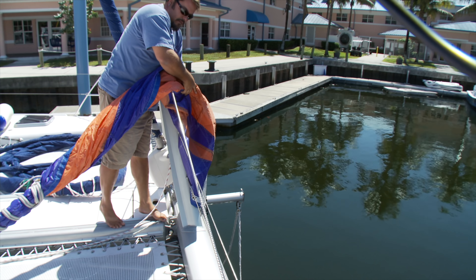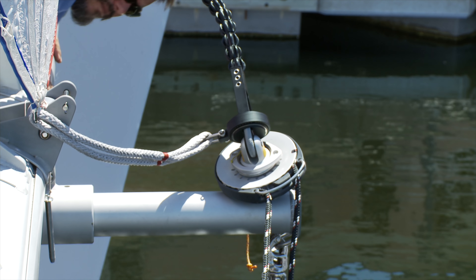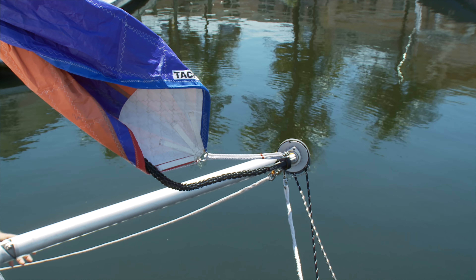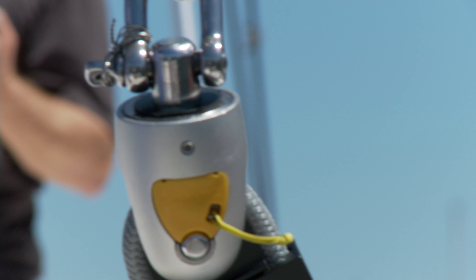Now with the ProFurl Spinex fitted onto the Carver furling drum, we have a solution to all the issues, plus an easy-to-use single-pin connection for attaching the screecher to the same drum. The top swivel also features a single retained-pin connection — to release the pin you simply pull on the yellow cord.